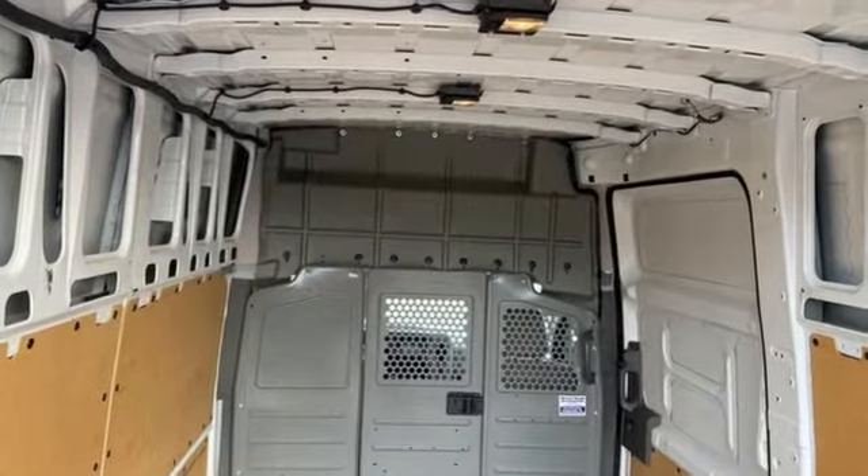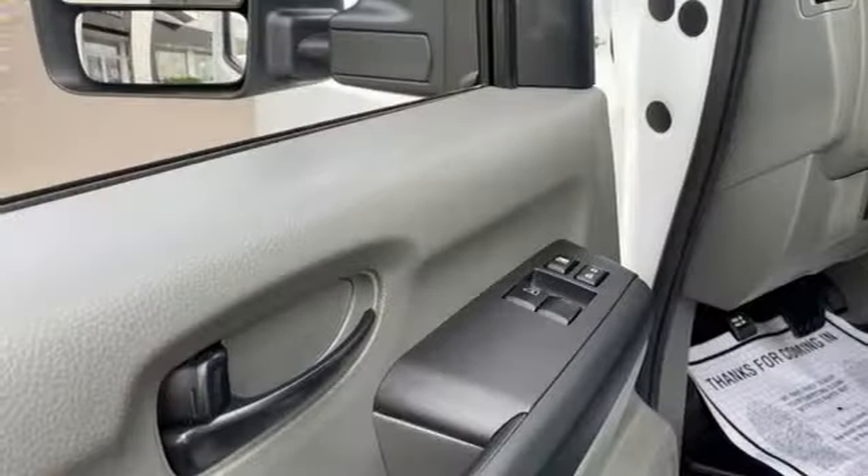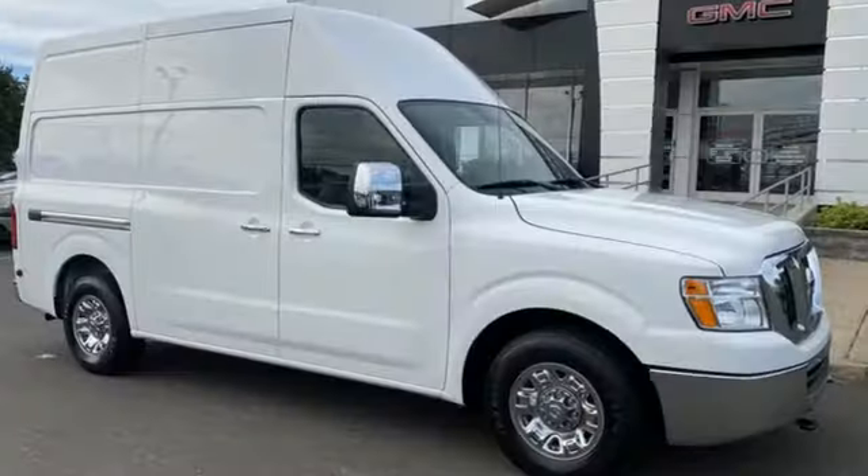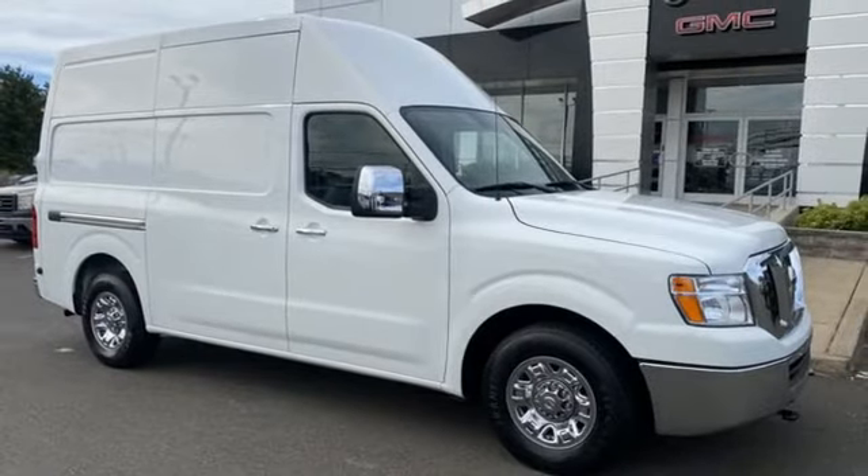Endurance engine, rear wheel drive, trailer hitch receiver, Bluetooth wireless audio streaming, manual tilting steering column.